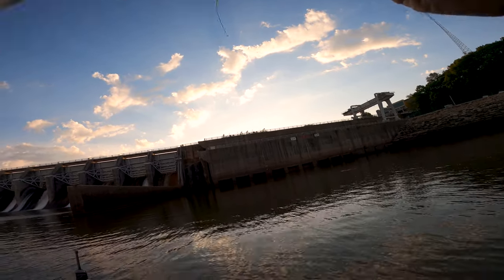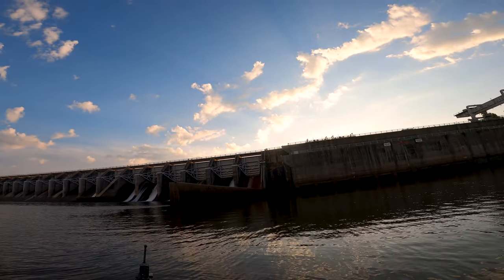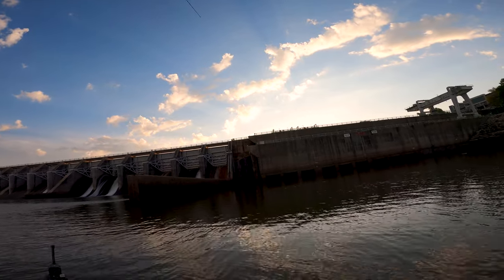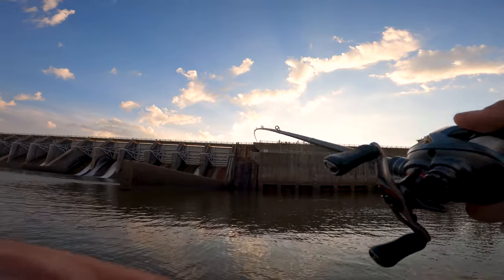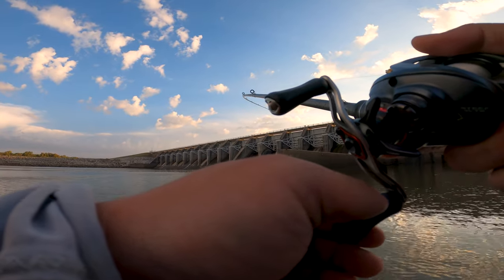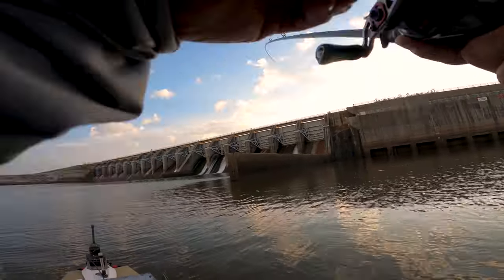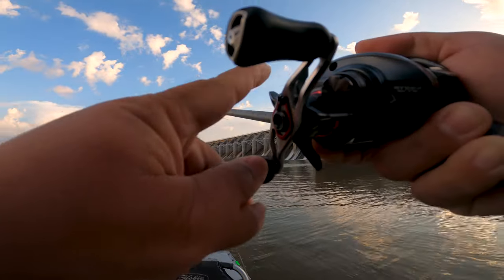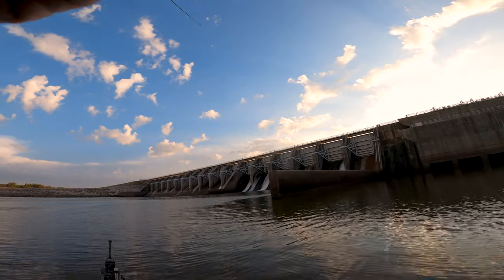Oh — yes! I think that's a gar. Oh, what is it? I don't think it is what we want it to be, man. It's too big — it's probably a spoonbill.